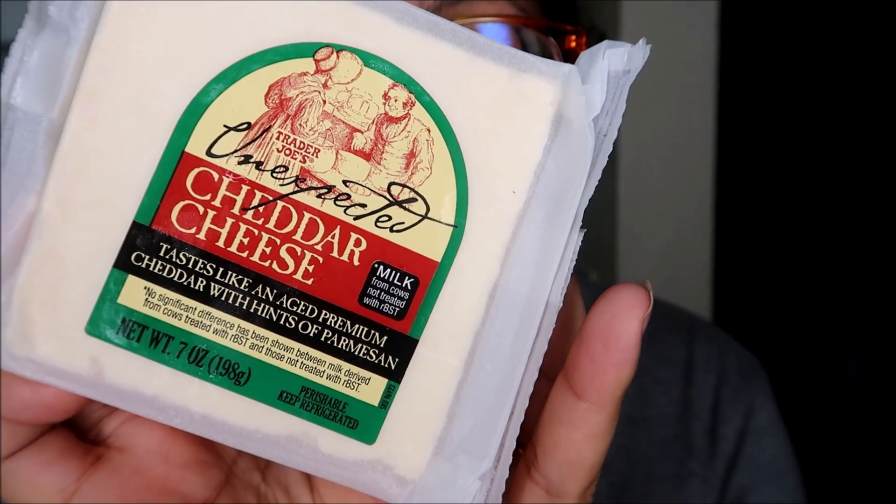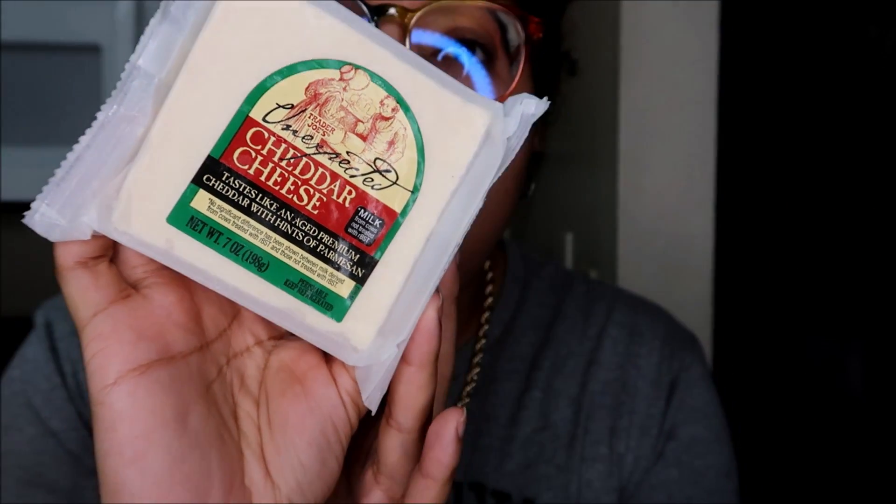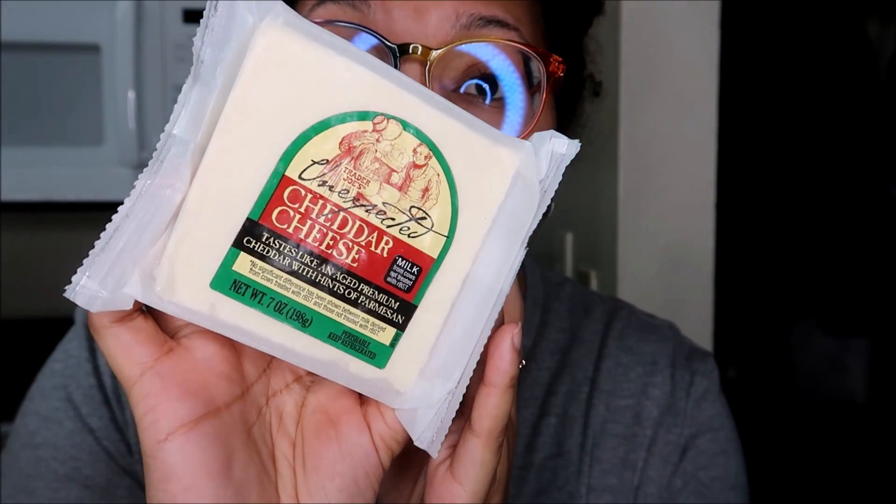Moving on to stuff that is permanent — my mainstay staples. My favorite cheese that I've ever tried, not just from Trader Joe's but just anywhere, is their unexpected cheddar. This is one of the most popular items at Trader Joe's — I think this is their best selling cheese. It says it tastes like an aged premium cheddar with a hint of parmesan, and it is so deeply flavorful. I've just eaten the cheese by itself as a snack because it is just epic. I want this on everything. It has that richness of cheddar with that sharpness of parmesan. Parmesan is my favorite cheese, so having it with the full-bodiedness of cheddar — this is good on burgers, great on top of pasta, just so versatile and delicious. It also comes in a shredded version but you get so much less than if you just buy the block.